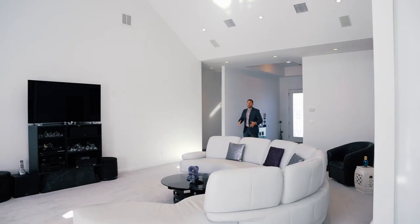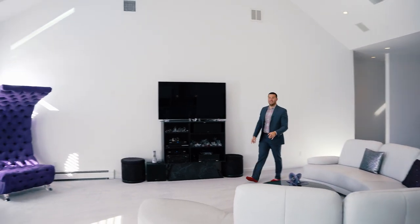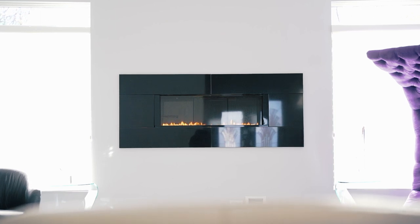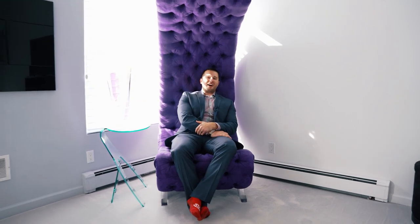Vaulted ceilings, high-end finishings, and spacious rooms are a consistent theme throughout this entire home. The great room in this house is exactly that — it is great. It has 18-foot high ceilings, a gas fireplace that you can change the colors on, and my favorite spot to sit in the entire house.